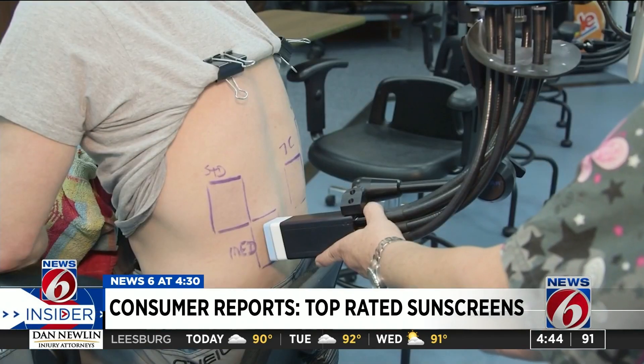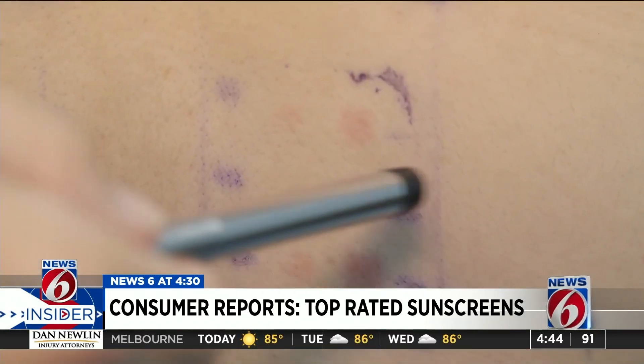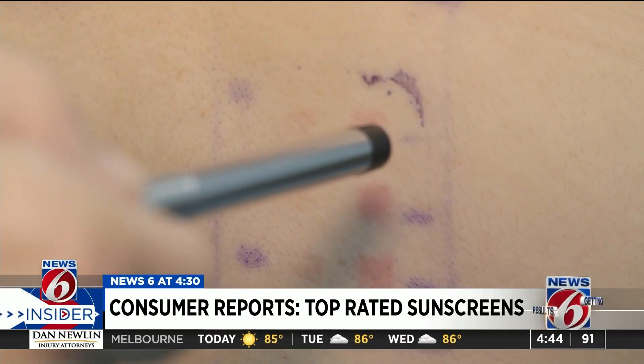Subjects soak in a tub for 40 to 80 minutes, depending on the product's water resistance claim. The area is then exposed to simulated sunlight, and the next day, trained experts examine the area for redness.